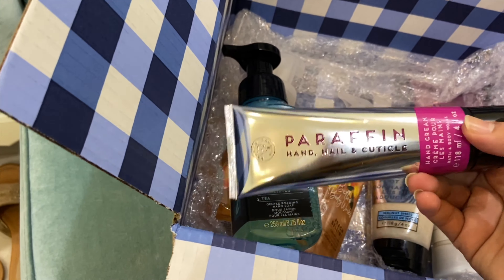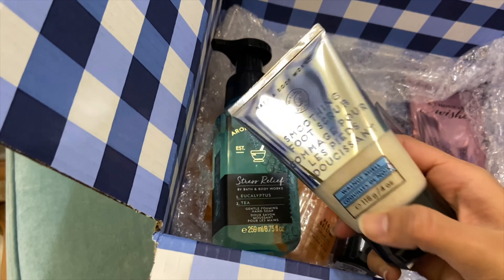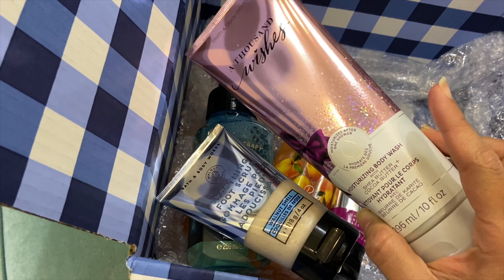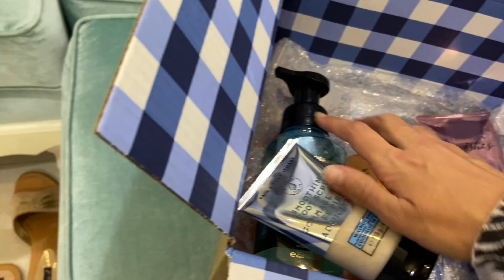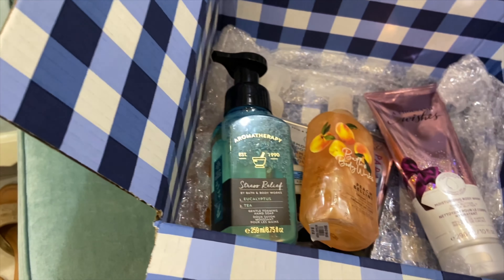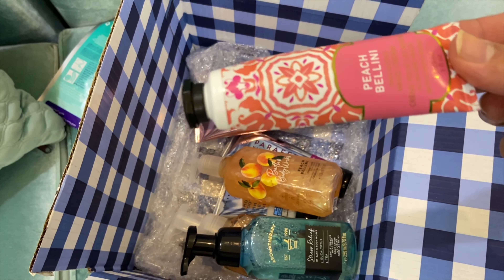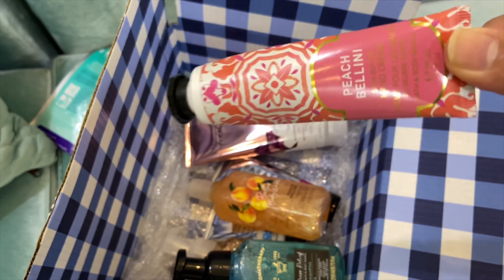This is a hand cream. This is a foot scrub. This is body wash — A Thousand Wishes — I have used this one before, but the smell is very strange. This one is 2 hand soaps that I opened today. And this is a hand cream travel size, which I've used before — it's very good.